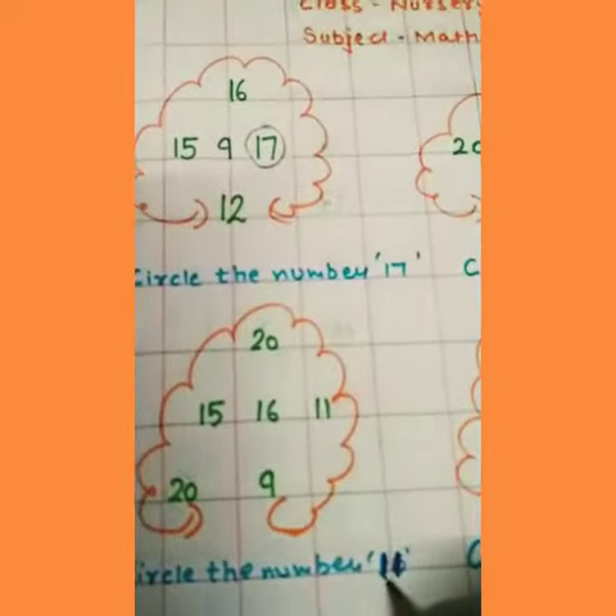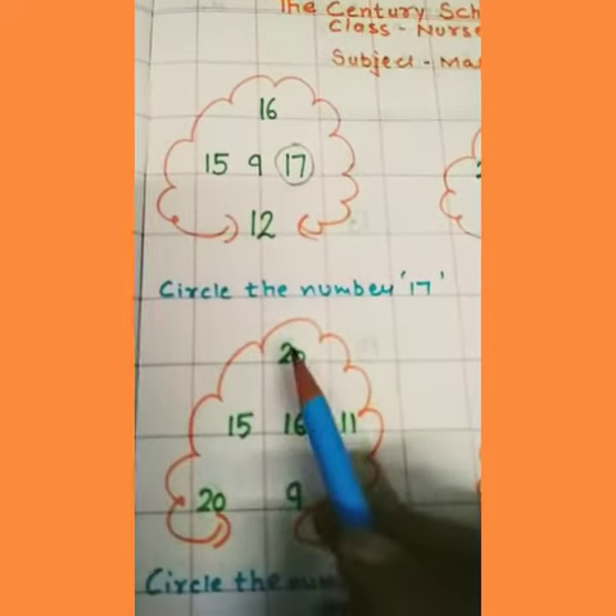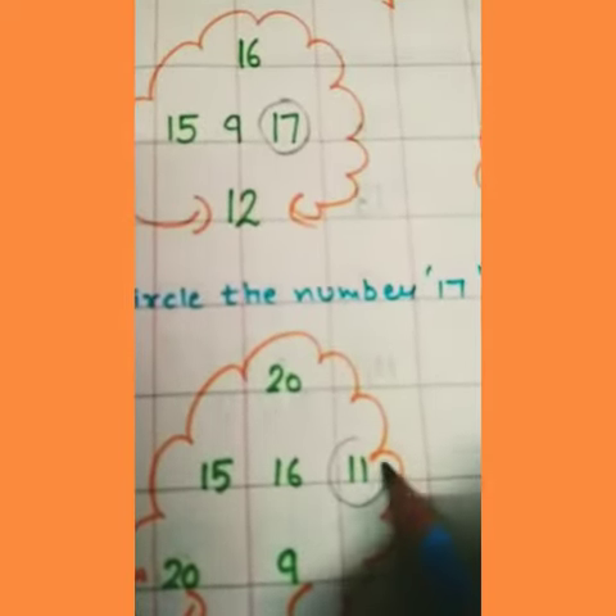Circle the number 11. 11, 11 — and we find the number 11. Where is number 11? This one. 1, 1 — 11. And we circle it.